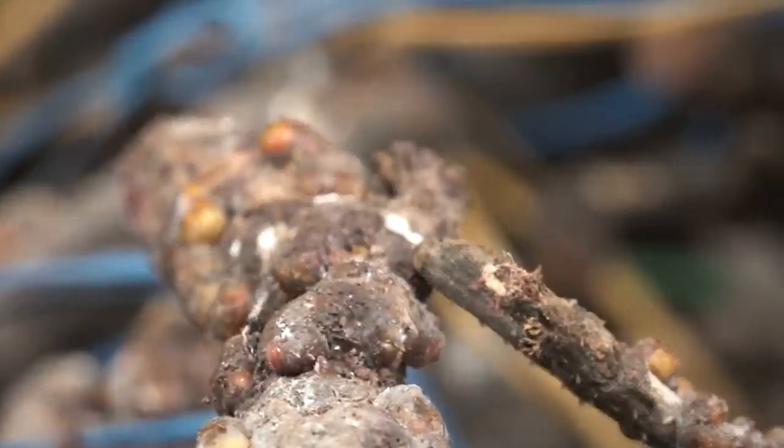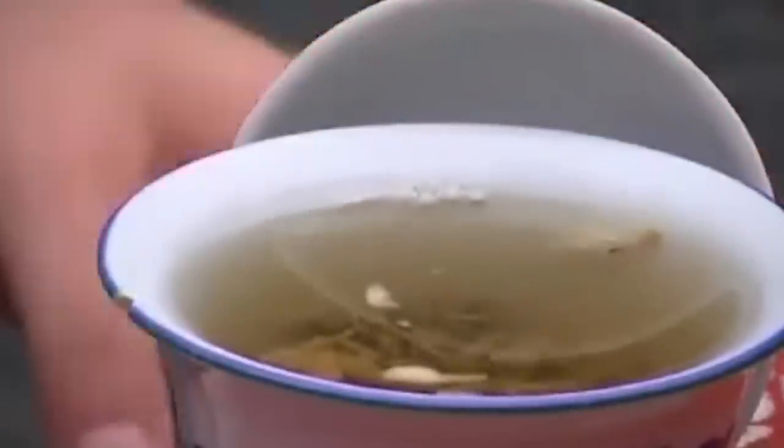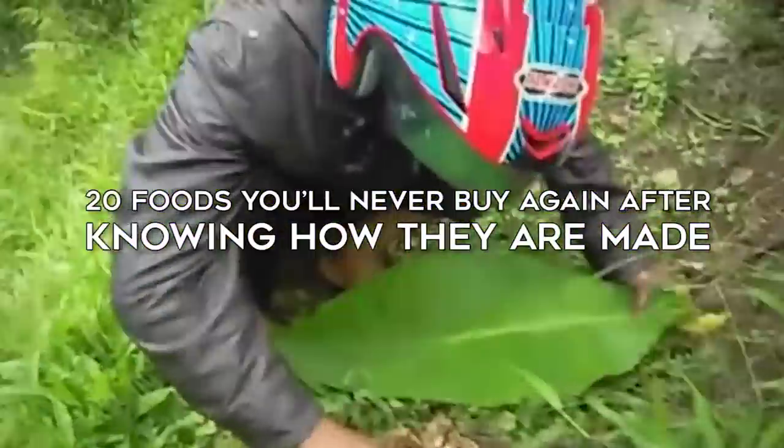The best known brands in America have arsenic in their apple juice. From the scary reality that jelly beans might have shellac in them, to the fact that tea enthusiasts are now sipping cups of tea made using panda poop — bon appétit. 20 foods you'll never buy again after knowing how they're made.